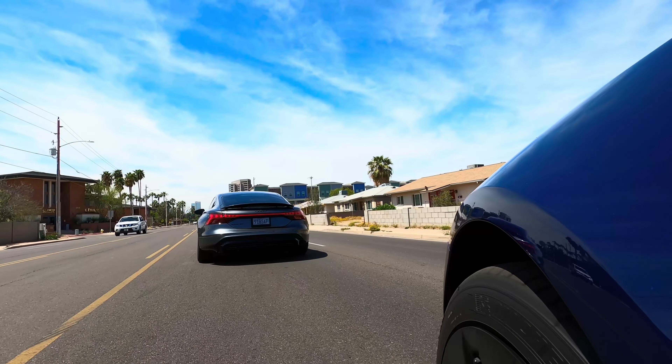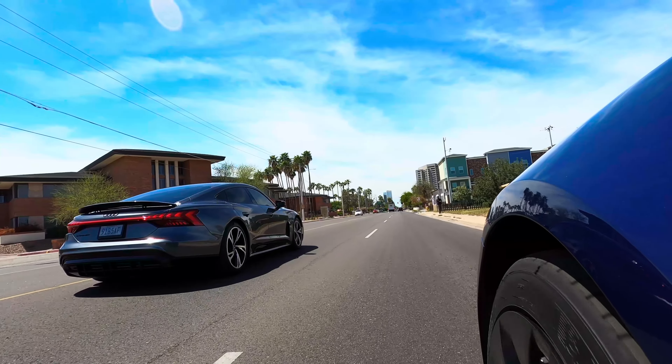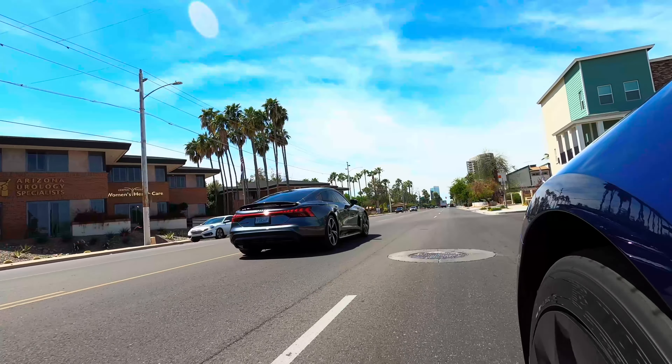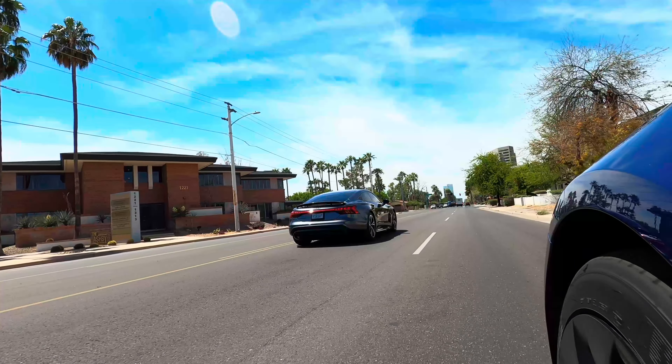The last thing I want to mention is range. The e-tron GT has an EPA-estimated range of 238 miles. This is a good range for an electric car and should be enough for most people's daily commutes. But personally, I think if you're spending this much money on a car, you should get at least over 300 miles of range.